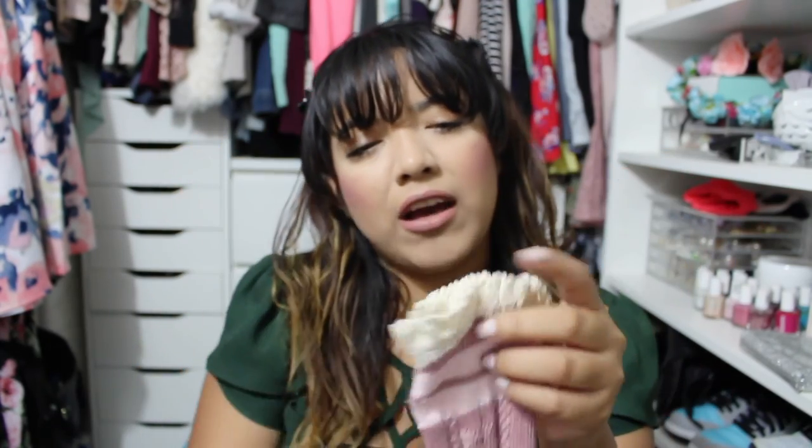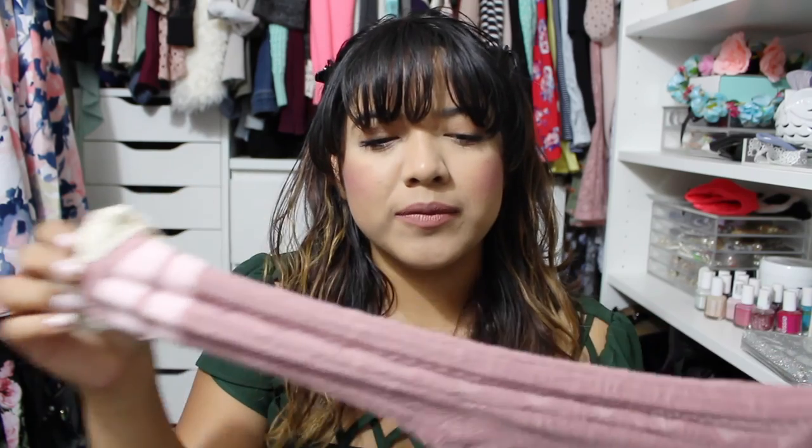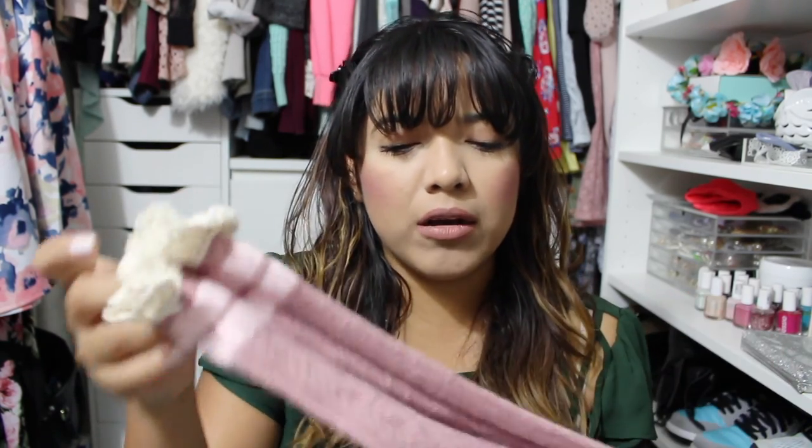I recently got these socks. I just randomly saw them online and got them because I like the ruffles. I thought they would look cute walking around the house, and I also thought they'd look cute with some boots. I'm not sure how I'm gonna style them yet.